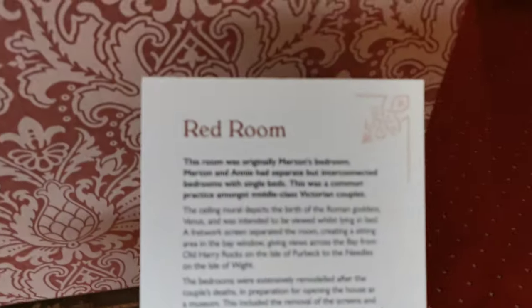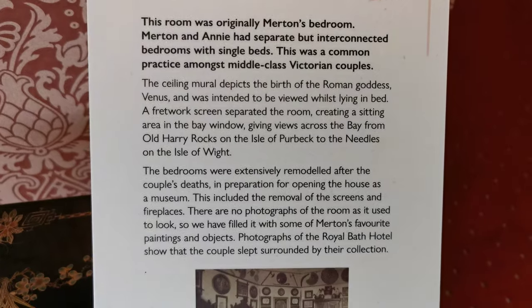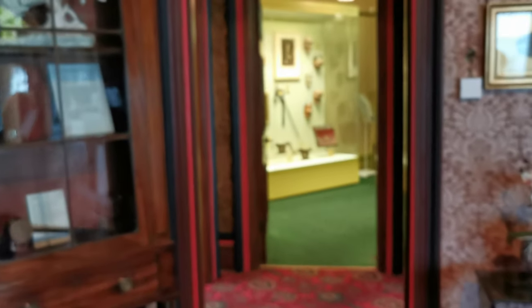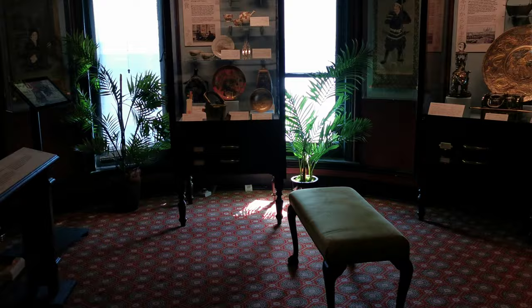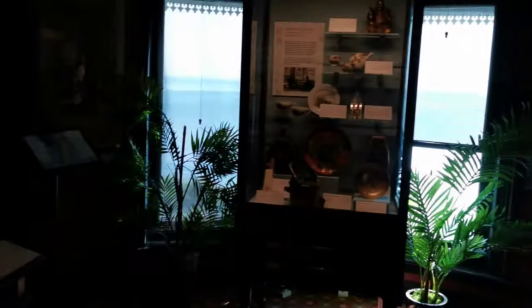Beautiful big porcelain pieces. So this is the Red Room. I don't know what room this is, but it looks interesting.